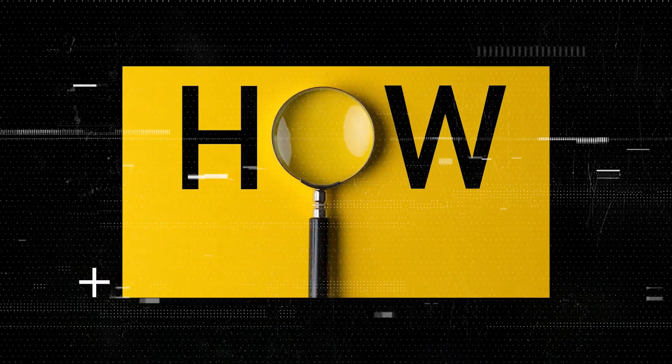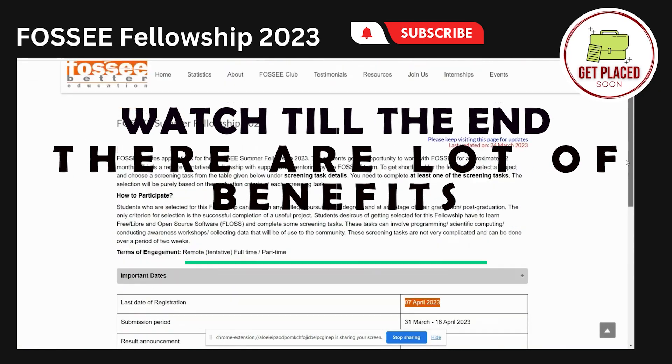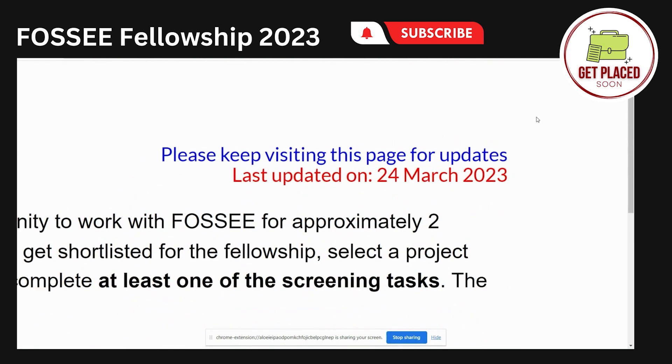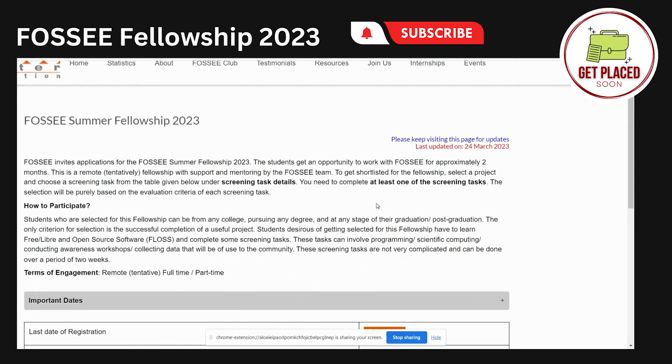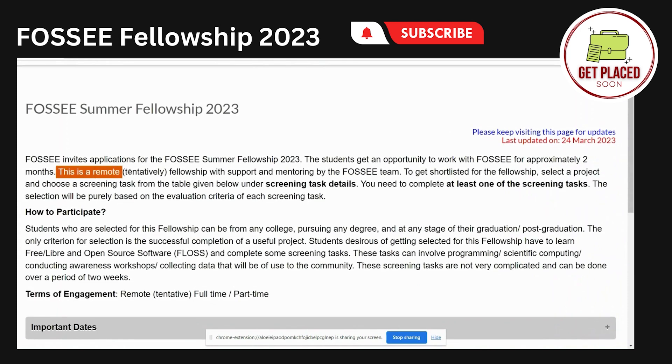Let's talk about how you can get selected for this program. This is the website for FOSSIS Summer Fellowship 2023. Make sure you check out the last updated date because in case they add any new project, you are not supposed to miss out on it. If you get selected for this fellowship program, it is going to be for two months and it is going to be a remote fellowship.